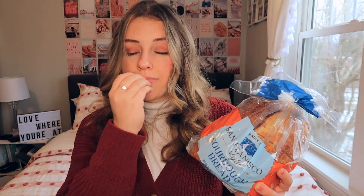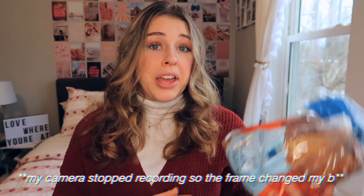I also grabbed a bag of the San Francisco style sourdough bread. I love sourdough bread — my grandma actually makes homemade sourdough and it is literally chef's kiss. She lives in Maine so I don't get her bread all the time, but she's turned me on to sourdough like no other. I grabbed some from Trader Joe's and I use it a lot for avocado toast and sandwiches.